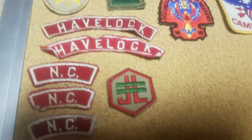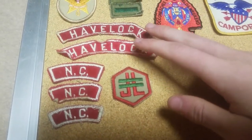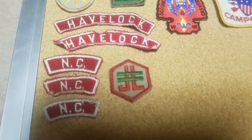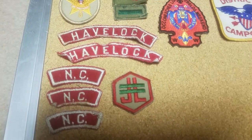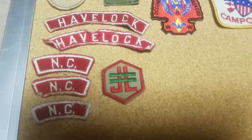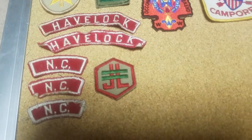Moving upwards, I have these patches right here. I know they were worn on an old uniform. I have two from Havelock, North Carolina, and then three NC Divisional patches right there. Those were given to me by a fellow who was in scouts during the 60s. He lived in Havelock and that's where his troop was, so a lot of the older patches in here were from him. And then this is the Junior Leader Award that was worn on the uniform.